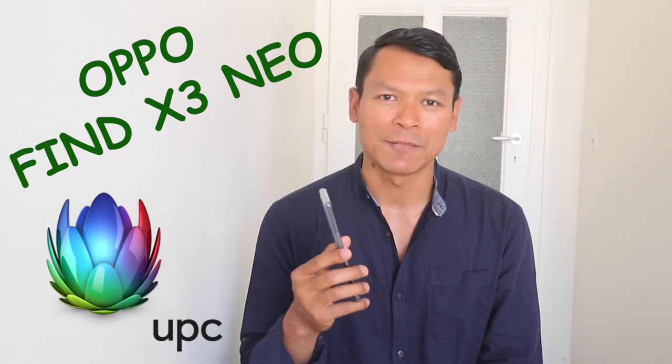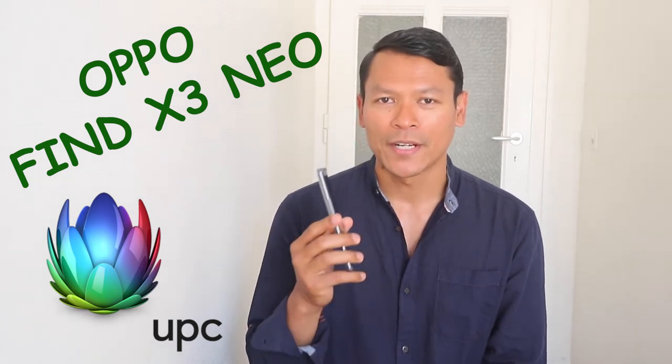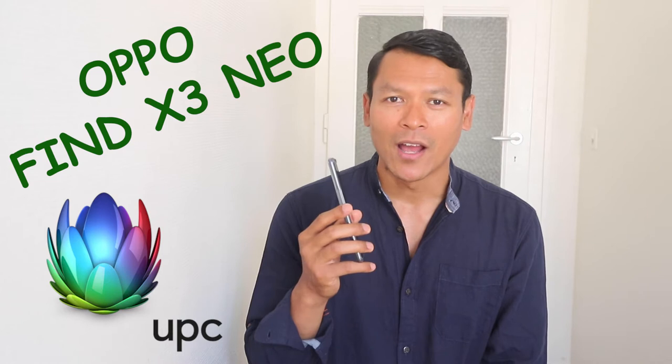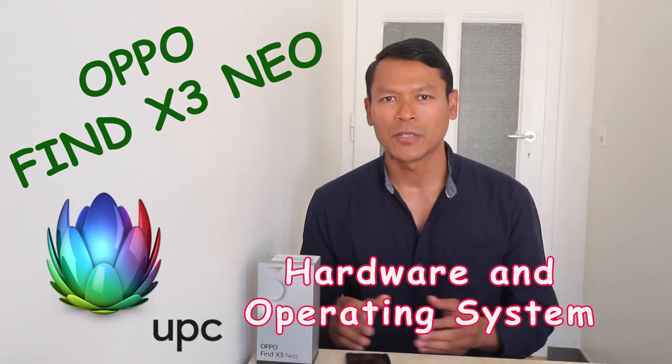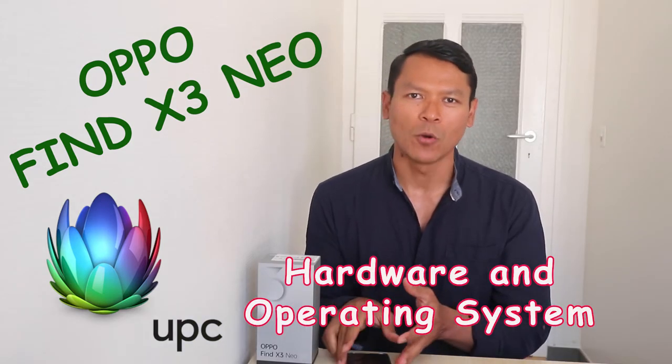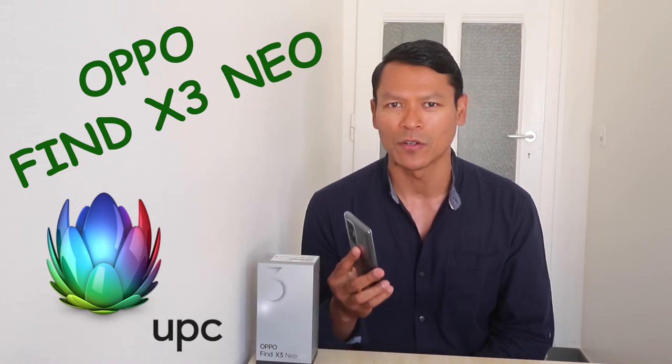It supports dual SIM cards, so if you want two numbers in the same handphone, this phone is for you. It offers two biometric security systems: face unlock and in-screen fingerprint recognition. There are two colors available — Starlight Black, like the one I have, and Galactic Silver.